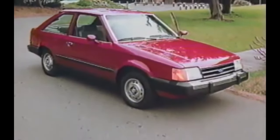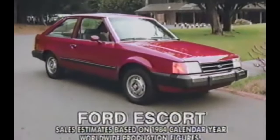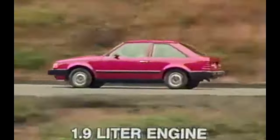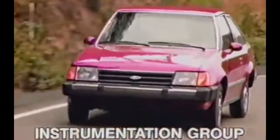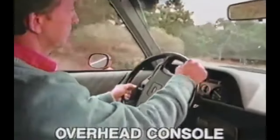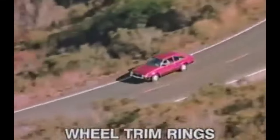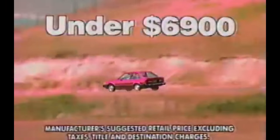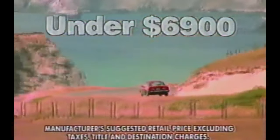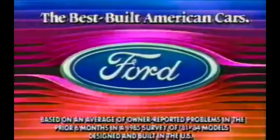[Ad clip] You're about to learn why Ford Escort, the world's best-selling car, is out to become even more popular. Have you driven the best-built American cars? Have you driven a Ford lately?